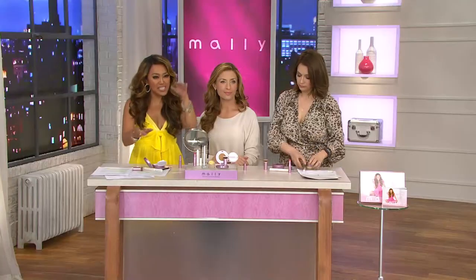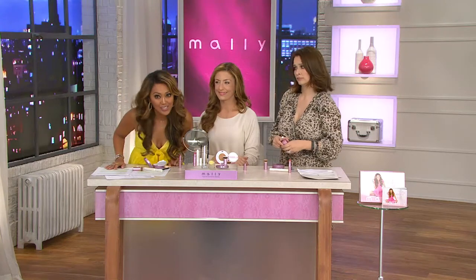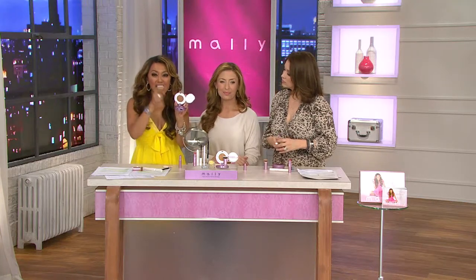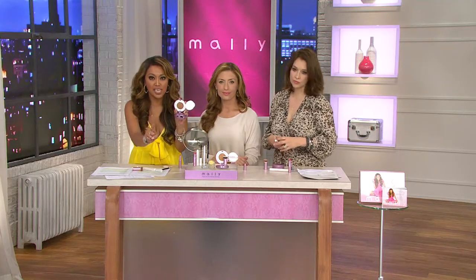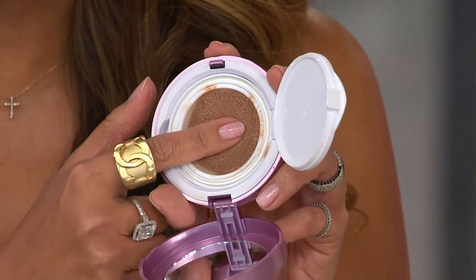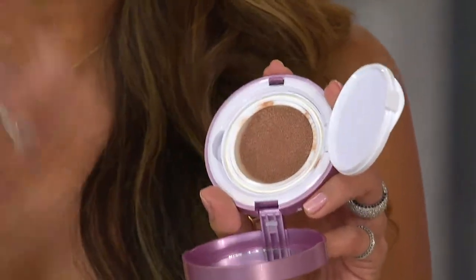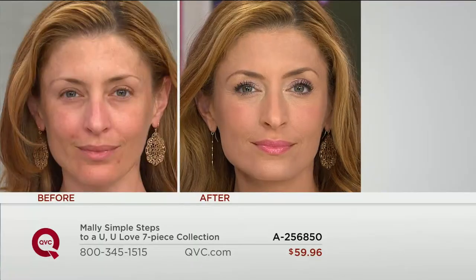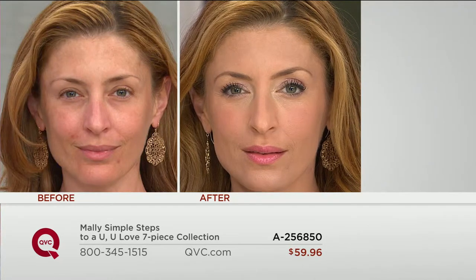I've been around the world, worked with the biggest celebrities on the planet. One thing does not change with women, no matter who you are: the more hydrated your skin is, the younger looking it is. If your skin is dry, dehydrated, dull — you're looking older. But if I wanted to give you full coverage, high performance, bulletproof coverage that won't come off until you decide to take it off, this is that foundation. It's going to give you that special time-release moisture system that rehydrates you throughout the day.